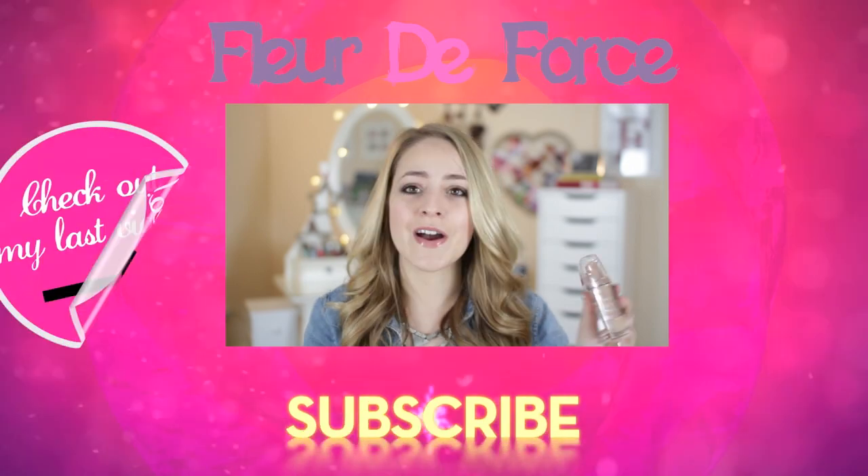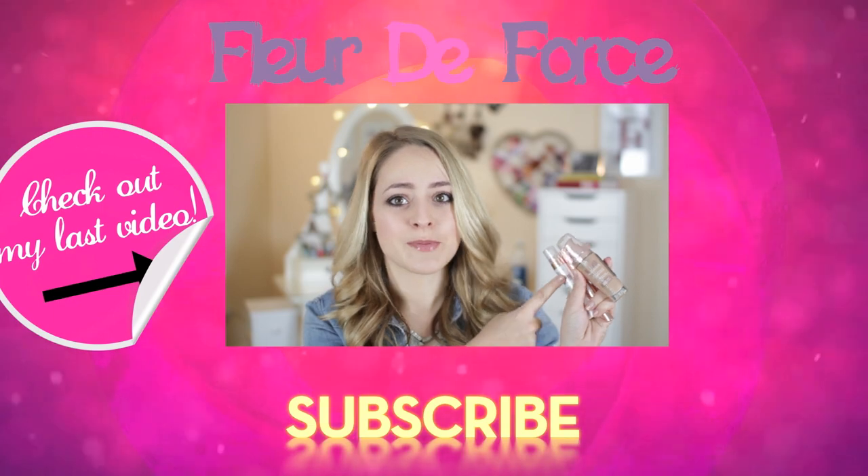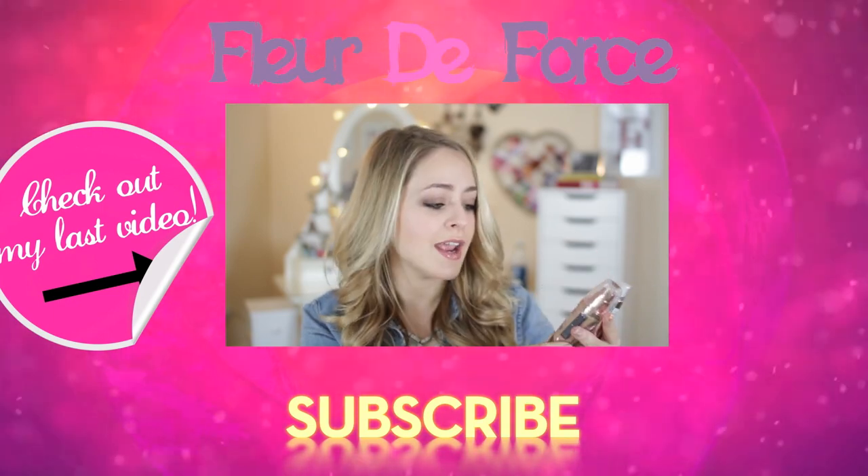Also went with the Charlotte Tilbury foundation as well — I thought I'm just going to try it, because I really, really like the concealer. The primer's meant to be good too. I thought, why not get all three.